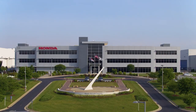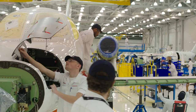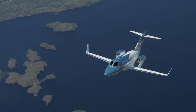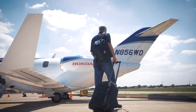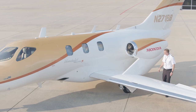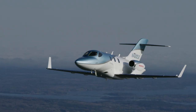The HondaJet receives type certification, and it's full steam ahead at Honda Aircraft as the company continues to fill orders for its revolutionary product. A new iteration, the HondaJet Elite, is unveiled with more range. The HondaJet proves its value by being the most delivered in its class for four years in a row. The HondaJet Elite S, with an increased maximum take-off weight, delivers more capability from a class-leading aircraft.